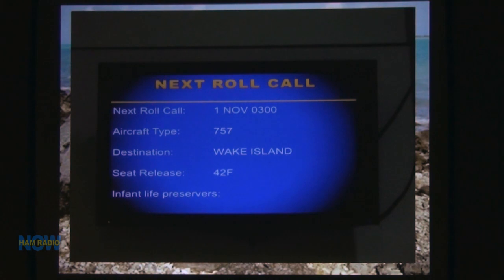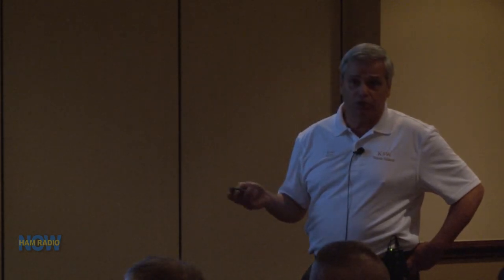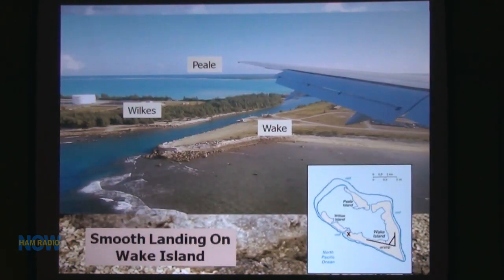This was the roll call. This was our first team meeting — the first time we all got together and had time to sit down and talk. That's where the guys started talking about 100,000 QSOs. This was our first sighting of Wake from the air. You see this little map with little X's giving you an orientation as to which way we're looking — looking down the runway. This was our first view as we were landing, with Peel Island, Wilkes Island, and Wake Island itself.